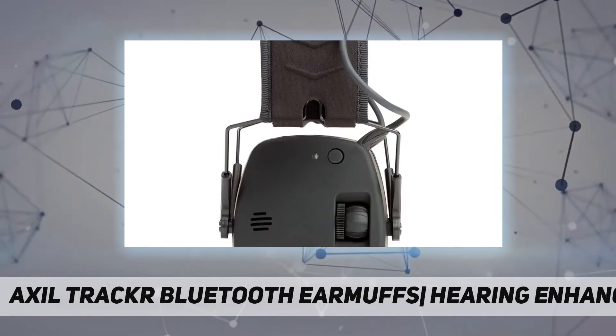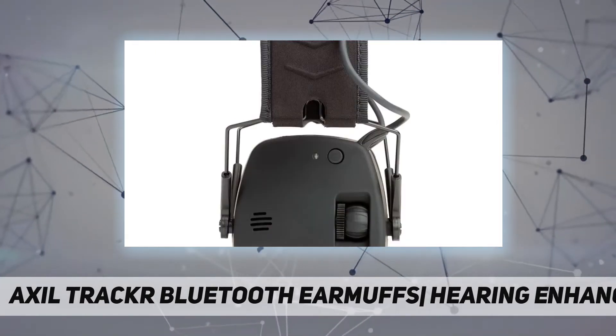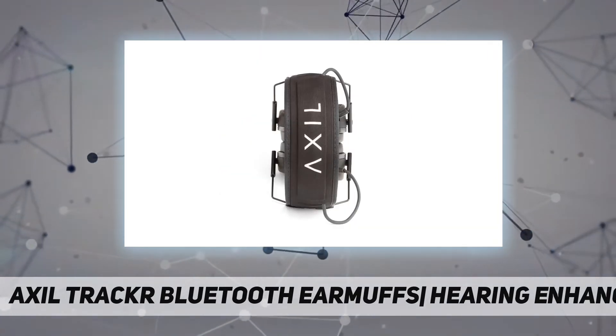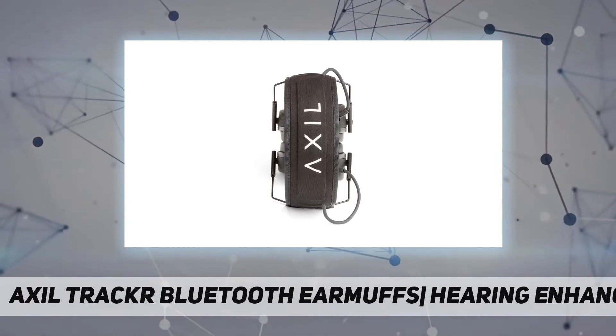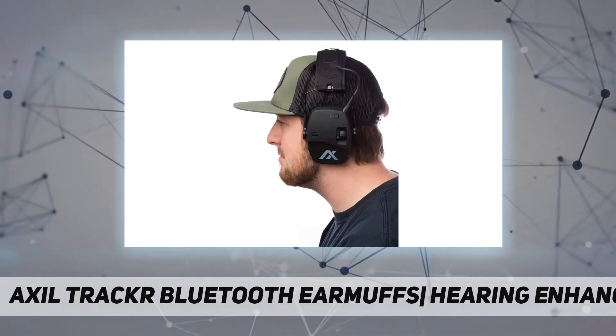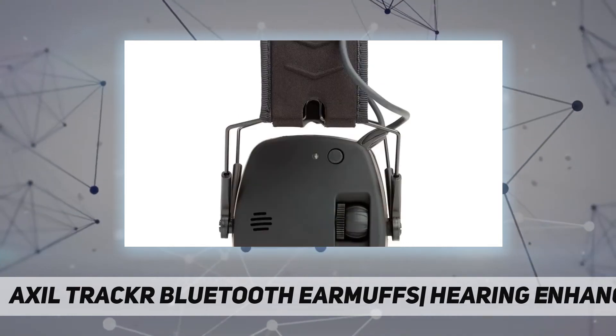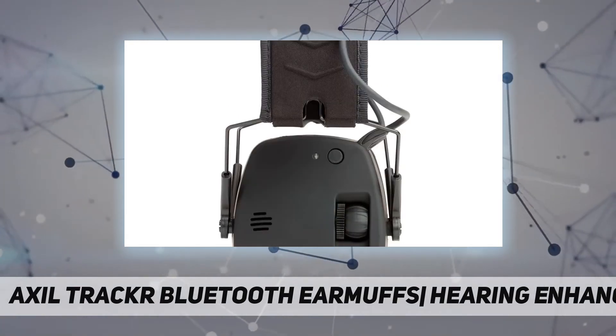27 dB NRR hearing protection with advanced technology that automatically shuts out damaging loud sounds to give you the hearing protection you need without interrupting your hearing. Bluetooth 5.0 for audio and hands-free communication, sweat and water resistant.